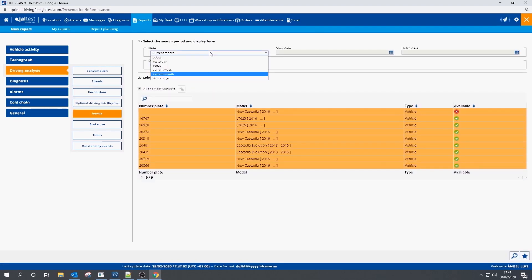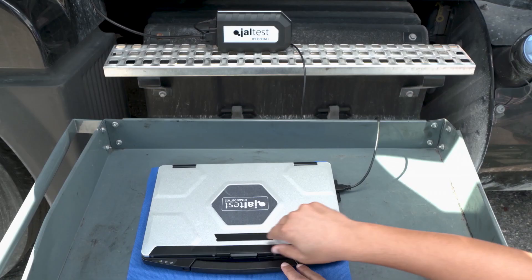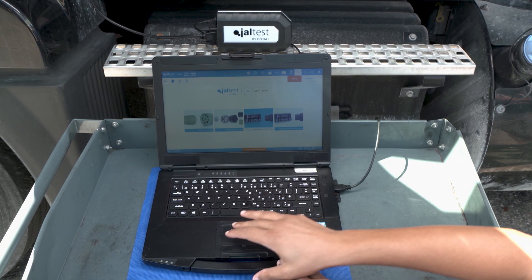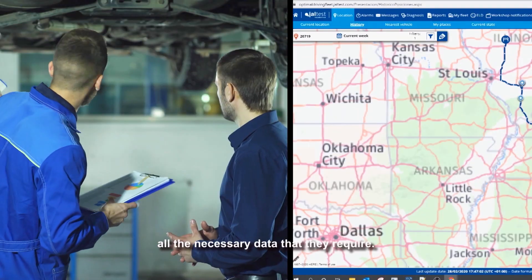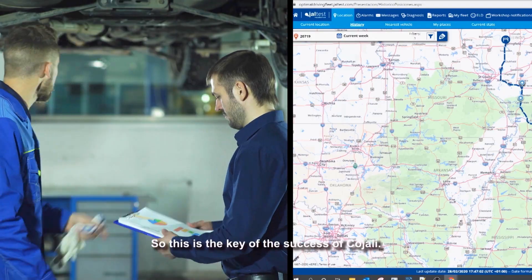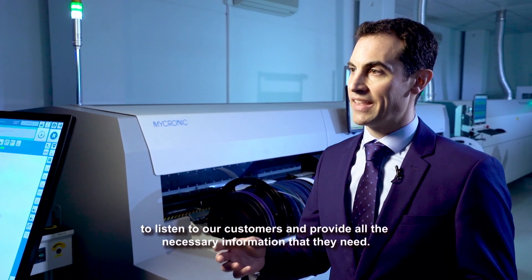Technicians now have the same graphical user interface for all vehicle makes, giving them easy access to all data and solutions. Jaltest Diagnostics is developed with the customer at the core — customer feedback defines the product's development pipeline. We listen to customers and try to offer them all the necessary data they require. This is the key to the success of Kajali: to listen to customers and provide all the information they need.